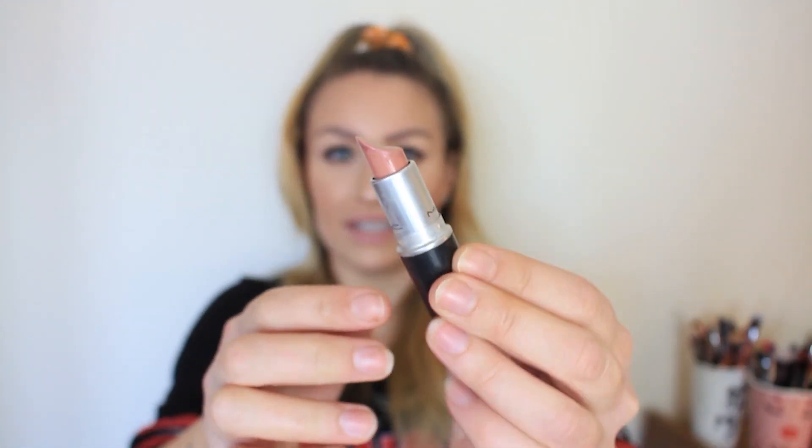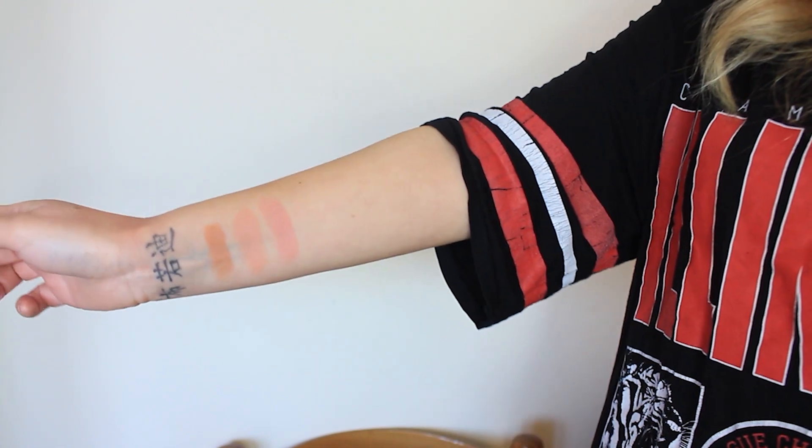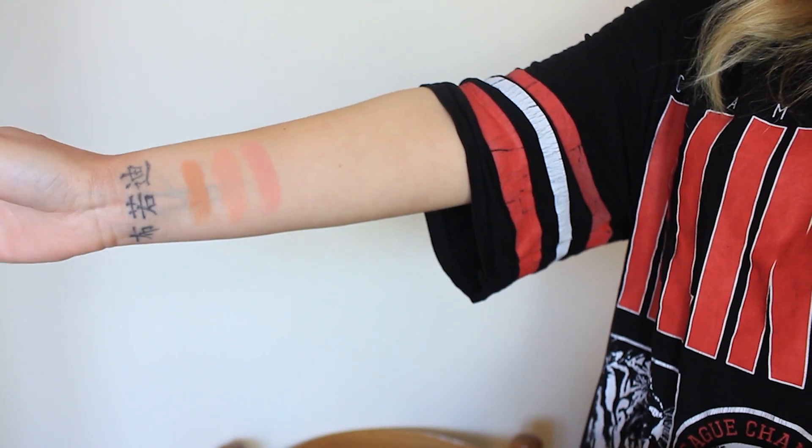Next we have Creme Cup, which was actually my first ever MAC lipstick purchase. It's like a pinky peachy nude — a bit darker than the others — and this one I would actually wear alone. When swatched on the arm there isn't a huge difference, but it is much more pink and a little bit darker. On the lips it does look pretty light but this used to be my go-to lipstick — it gives a nice pinky tint. This is a Creme Sheen finish.